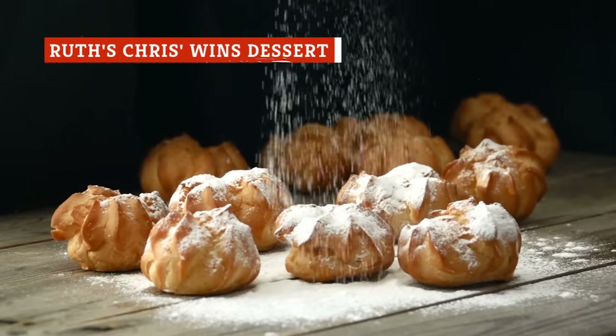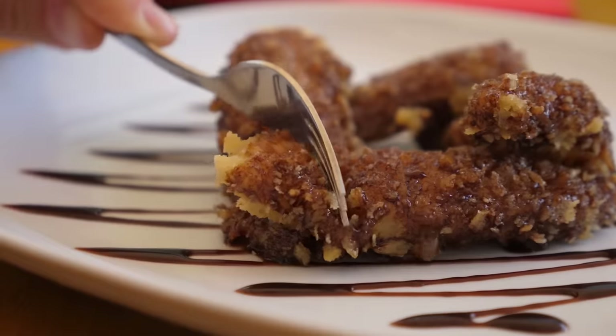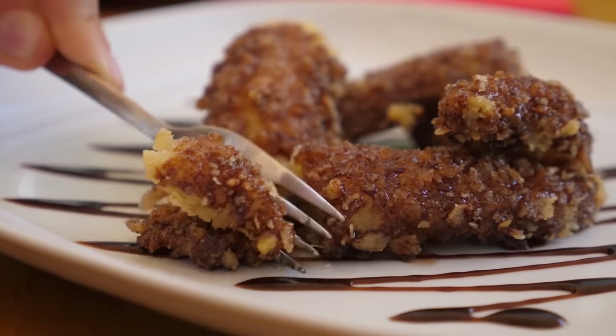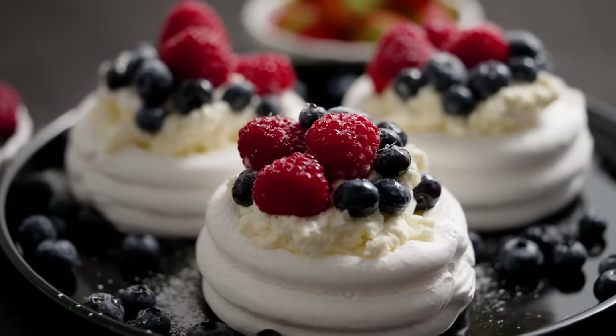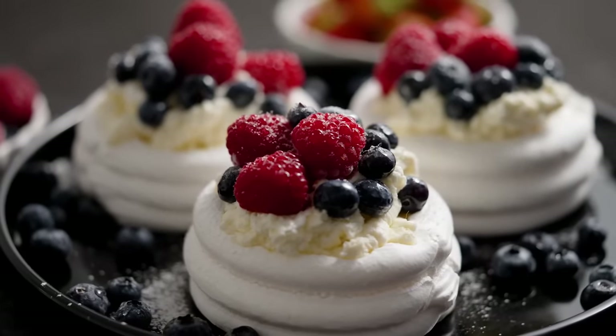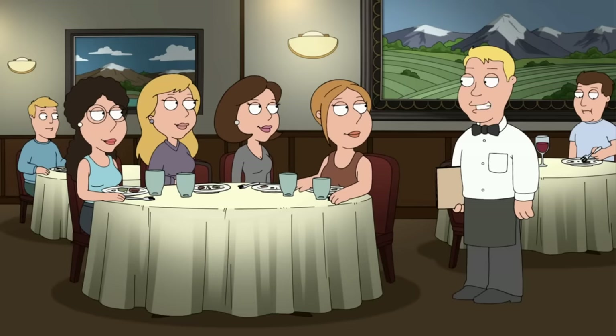Nothing rounds off a sumptuous dining experience like a decadent dessert. Serving as the final touch to a meal, dessert leaves a lasting impression that shapes the final perception of a restaurant. For a restaurant, desserts offer an opportunity to showcase creativity and flair. And then there's a chocolate cake that's infused with chocolate, served with chocolate ice cream, and a molten chocolate topping.